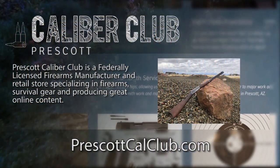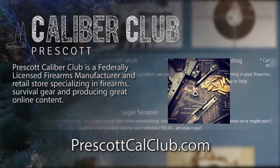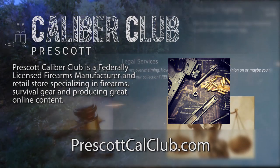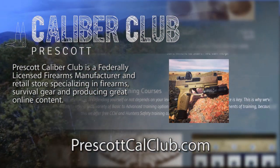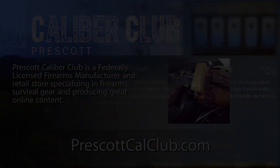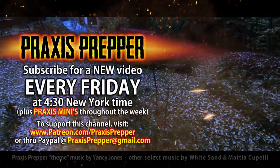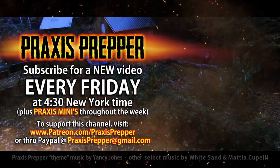I hope this video has been helpful to you. The most important thing I want to say at the end is: if you do get books and create a library, consider actually reading it — that's an important step as well. This episode has been brought to you in part by Prescott Caliber Club and Jesky Defense Strategies. Prescott Caliber Club is a federally licensed firearm manufacturer and retail store specializing in firearms, survival gear, and producing great online content. Please subscribe and tune in every Friday at 4:30 New York time for a new video.